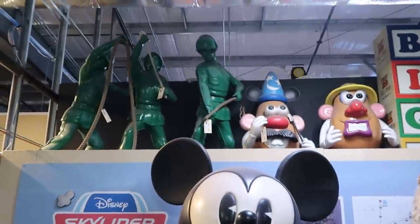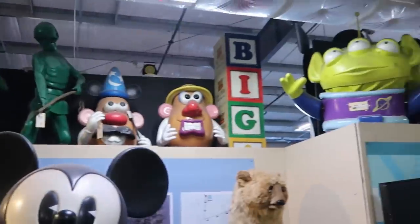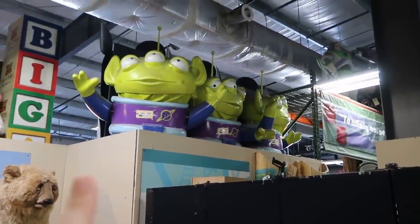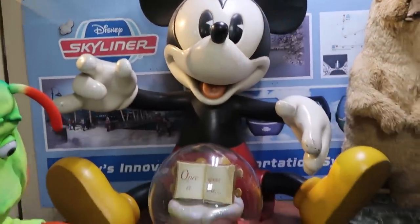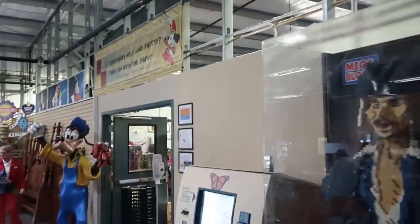The crazy cool thing about the Property Control side is they get new items used on Disney property basically every single day. You could be here one day and tomorrow they might have stuff from the Magic Kingdom or the Grand Floridian — you just never know. I always like to say hello to the army guys from Toy Story — you've got Mr. and Mrs. Potato Head, the space aliens — and then the enormous Mickey Mouse inside a snow globe that says 'Once Upon a Time.'